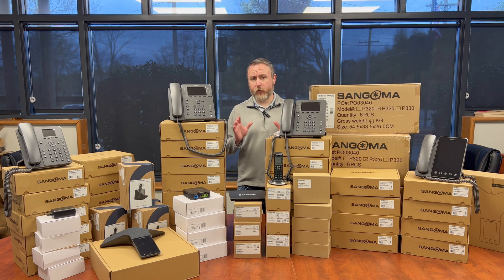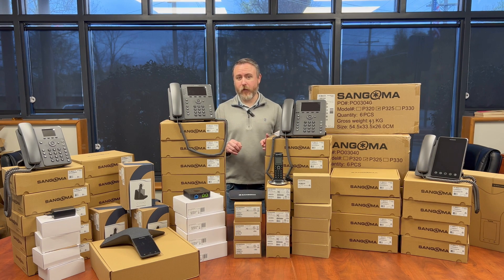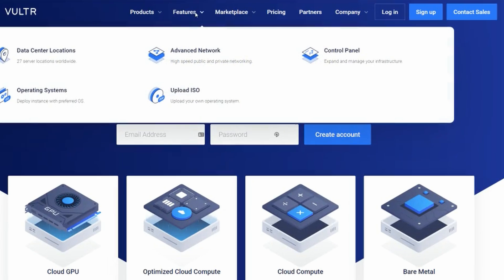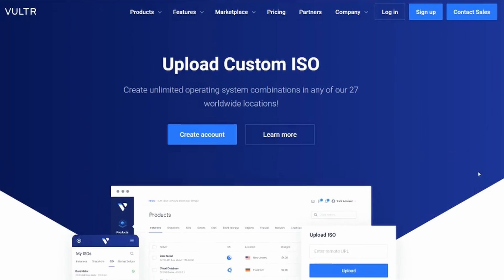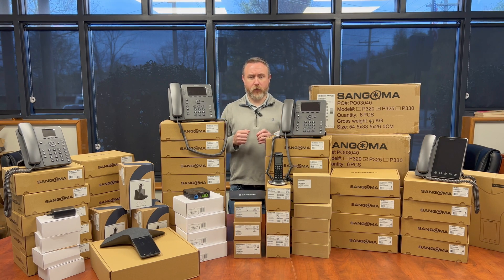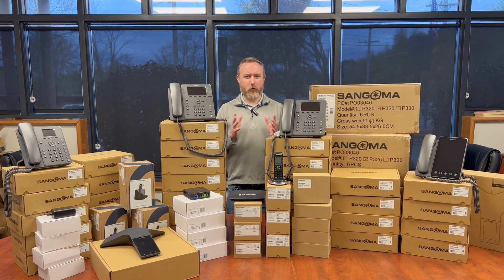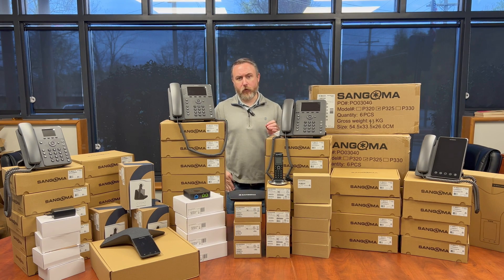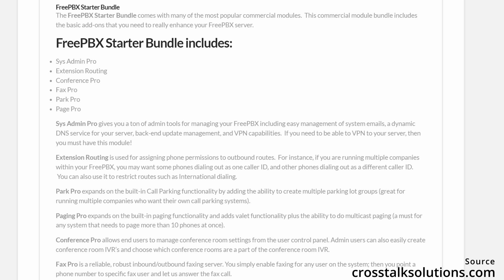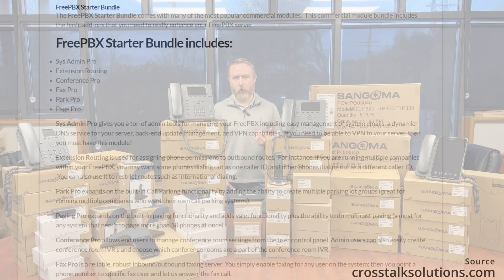Because this customer has six locations in two states, we thought it best to set them up with a cloud solution. So we spun up FreePBX on Vulture. The benefit of Vulture is you can use your own custom ISOs, so we were able to use the official FreePBX ISO. That gives us the benefit of being able to use the official commercial modules without any hiccups. We started off with the starter bundle, which includes SysAdmin Pro, Extension Routing, Conference Pro, Fax Pro, Paging Pro, and Park Pro.